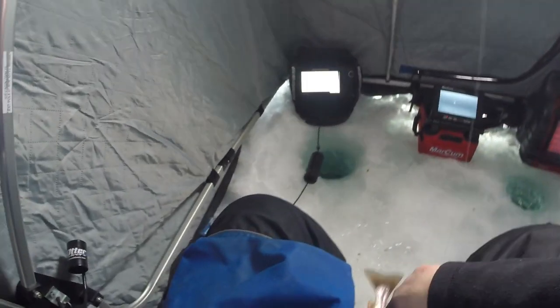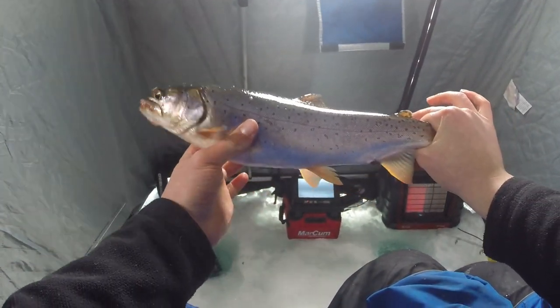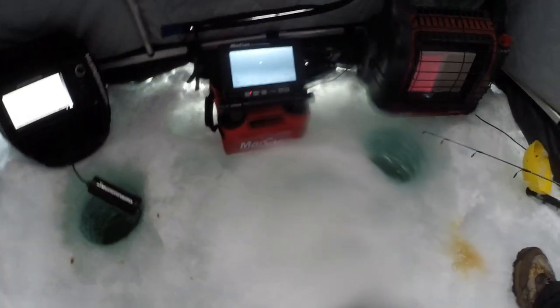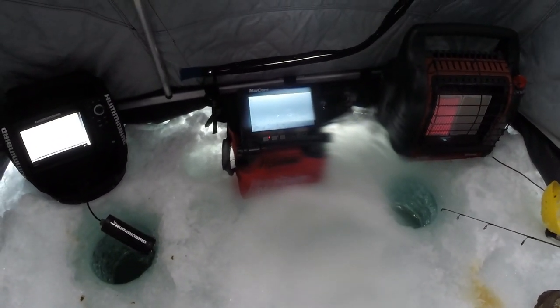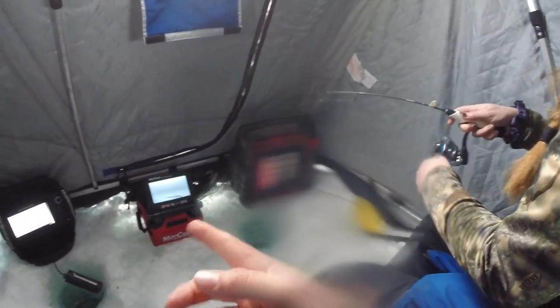Saw a fish up higher, reeled up to him — there you go! Saw him probably 10 feet above my lure, shot up to him, and he hit me right when I got up to him. Beautiful — I thought he had it. Look at him, he's running a million miles an hour. He's still looking for it — he's coming back! See ya. That was awesome. There's another one down there.